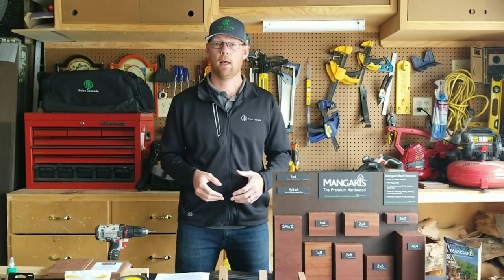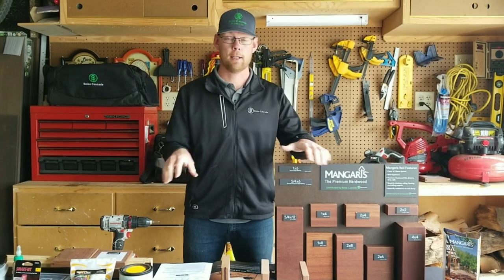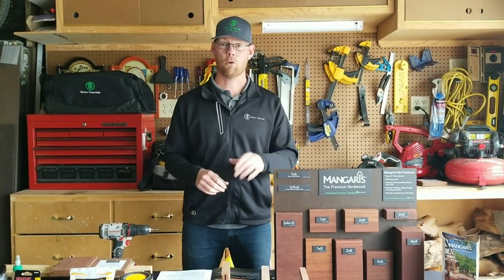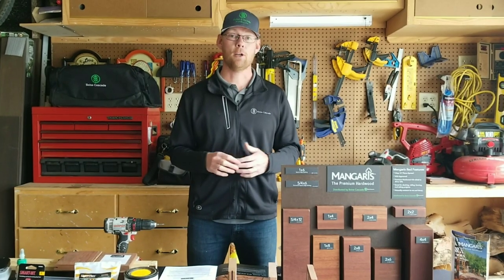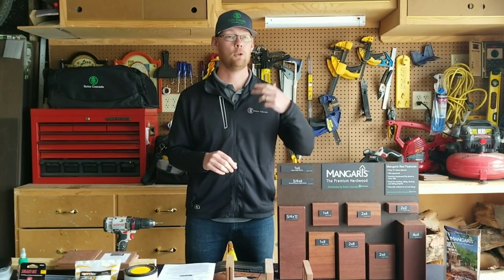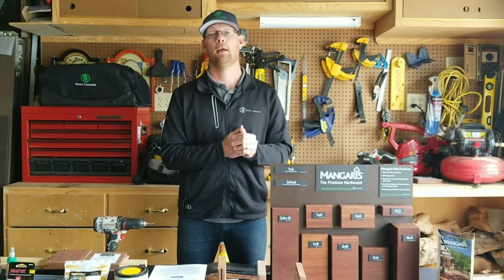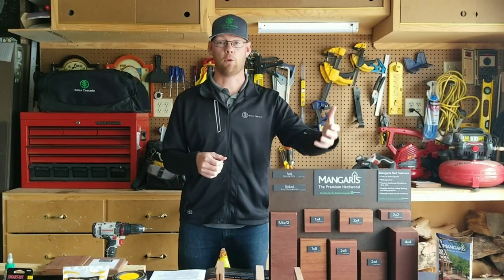What I'll get into real quick is the warranty. Mangaris as a brand gives their lumber a 20-year warranty against any damage or structural damage caused by termites, which basically is not going to happen. That 20-year warranty is really just peace of mind. The biggest deal here is that we have a direct relationship with the mill and with the exporter. So if there are questions about the product, Boise can go straight to the company that's exporting it, the people actually milling the product and using the log.